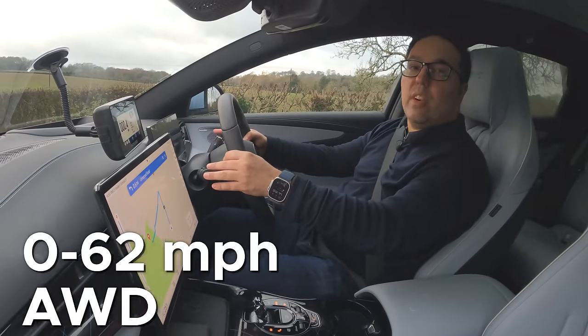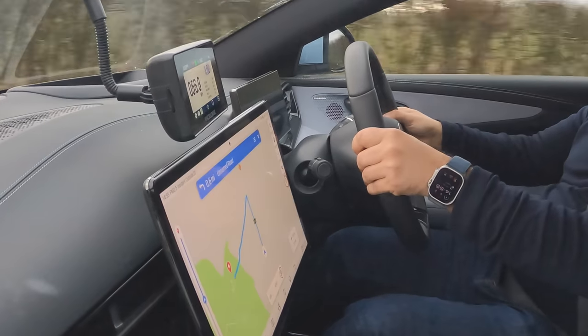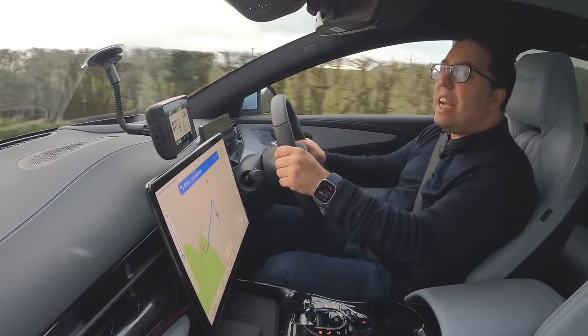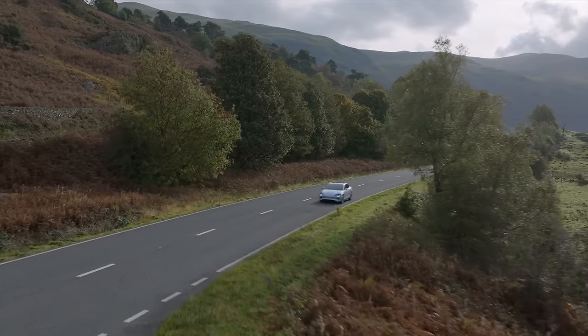Okay, let's try zero to 60 now. We've got 530 horsepower here — a really fast car. 3.89 seconds. 3.89 seconds. That is amazing.